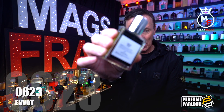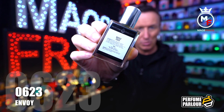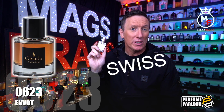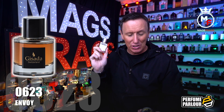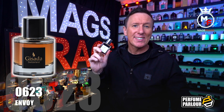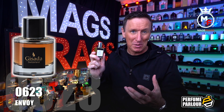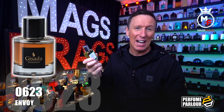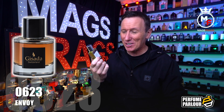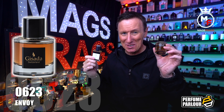The first one in today's haul is called Envoy and the Perfume Parlour code on this one is 0623. This is a copy of Ambassador from Swedish brand Gisada. I did a full review of the original in my 365 project, and since then many of you have been asking the guys over at the Perfume Parlour via their Facebook page to produce a copy of it — and they've listened to your requests and come up with the goods.